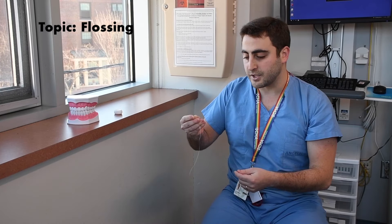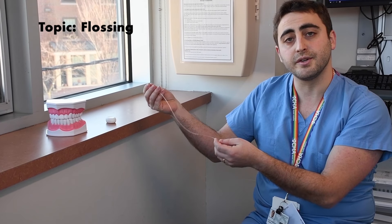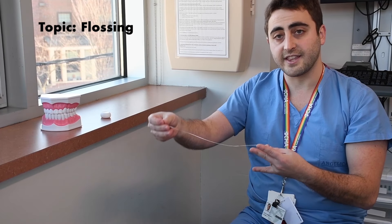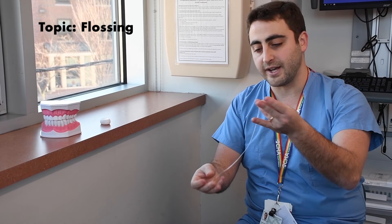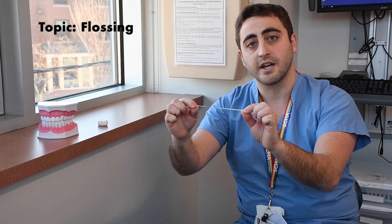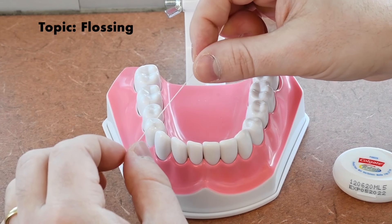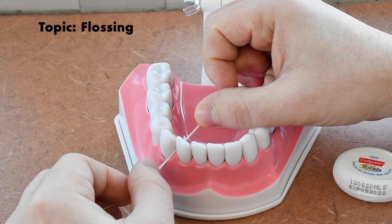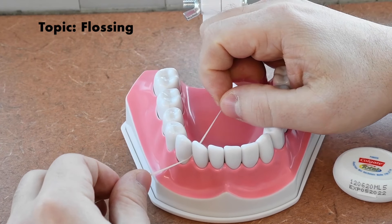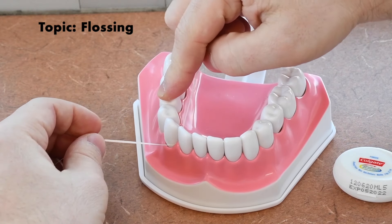The next topic we're going to be discussing as part of oral hygiene techniques is flossing. Flossing is the action of using a dental tape to remove debris called plaque that is stuck in between the teeth, and it's very important for the health of the gums and teeth. Typically, I use about one arm's length of floss. I wrap it around my ring fingers on both hands so that I can hold it with just my forefinger and thumb, which allows me to hold the floss comfortably without cutting off blood supply to my fingers.